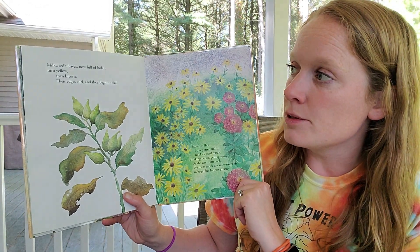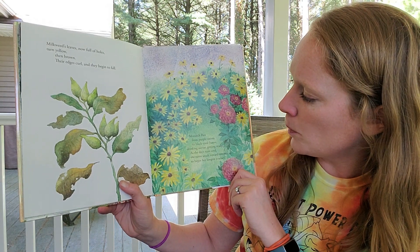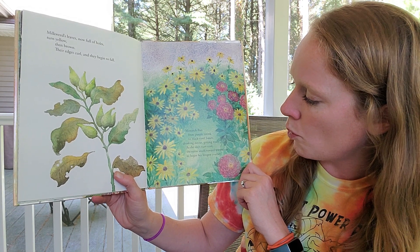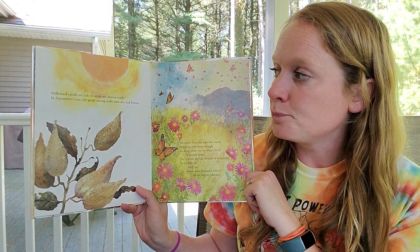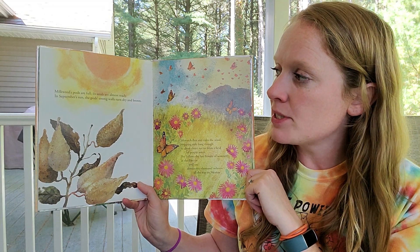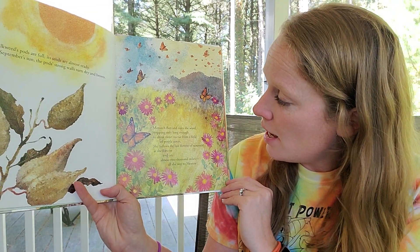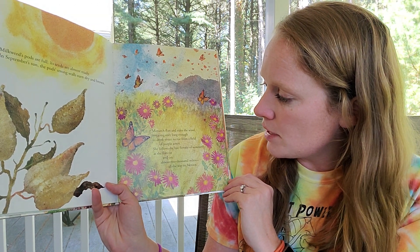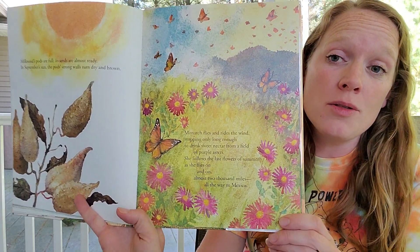Milkweed's leaves, now full of holes, turn yellow, then brown. Their edges curl and they begin to fall. Monarch flies from purple zinnia to black-eyed Susan, drinking nectar, getting ready. As the days turn cool, she turns south toward warmer air to begin her longest journey. Where's she going? Mexico! Milkweed's pods are full, its seeds are almost ready. In September sun, the pods' strong walls turn dry and brown. Monarch flies and rides the wind, stopping only long enough to drink sweet nectar from a field of purple asters. She follows the last of the flowers of summer and flies on and on, almost 2,000 miles, all the way to Mexico.